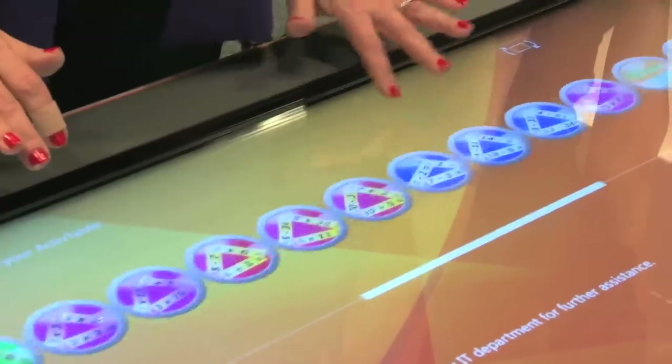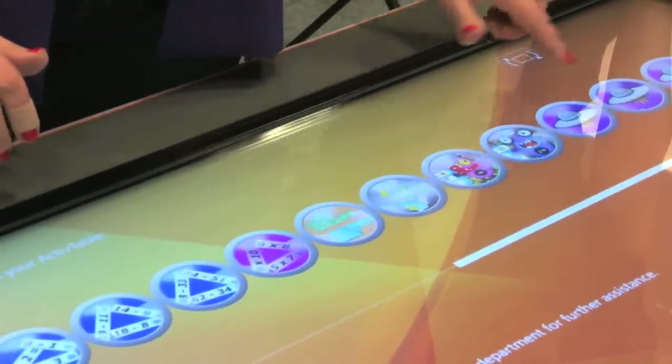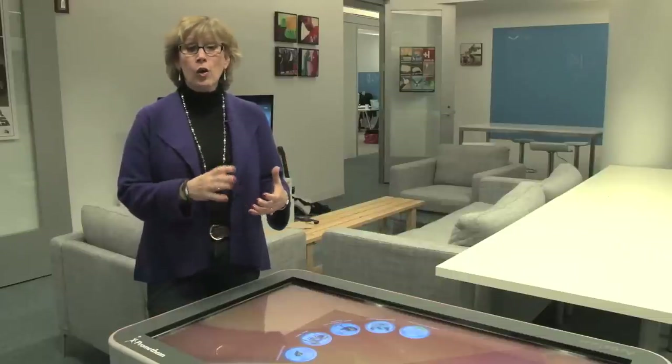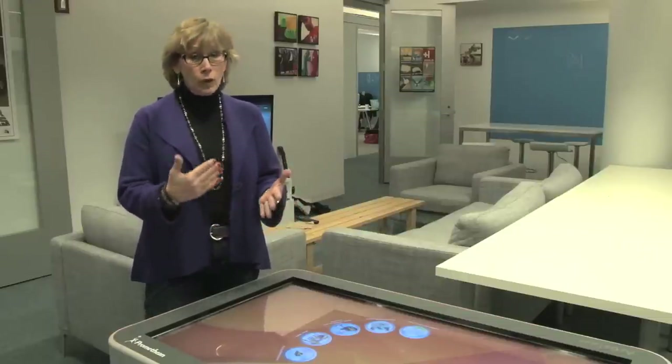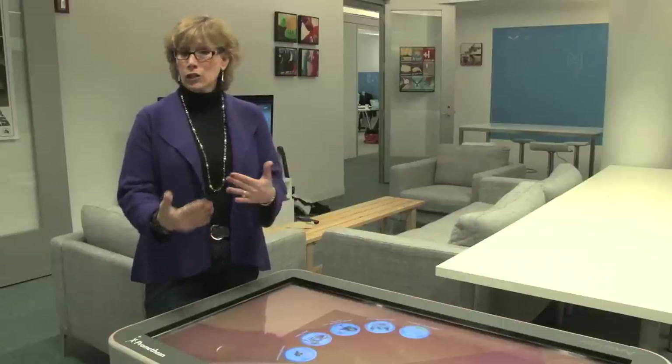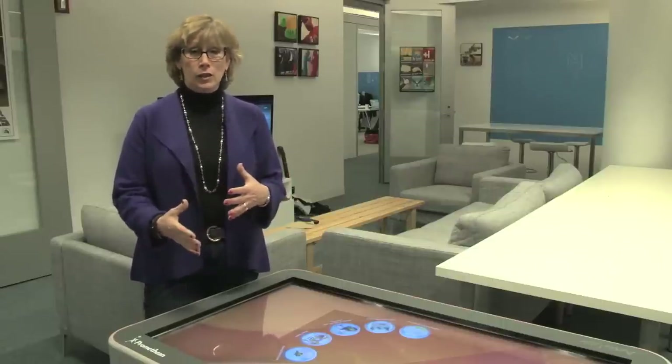A couple of really cool things about this table. Number one, the teachers get so much information from it. Every kid has an avatar — it can be a generic avatar or they can put their pictures. The teachers know who's been playing what, so they know in each group setting if one child was more dominant or wasn't contributing at all. They get a sense of that and can adjust the plan accordingly.